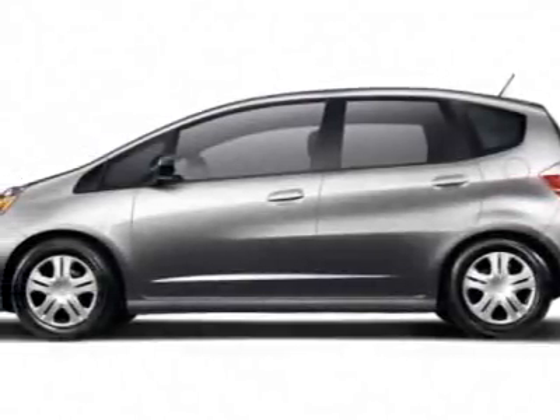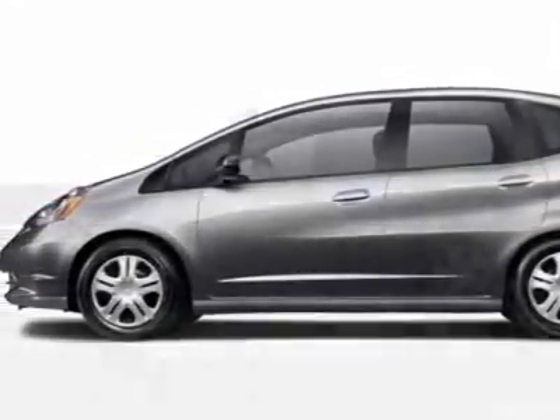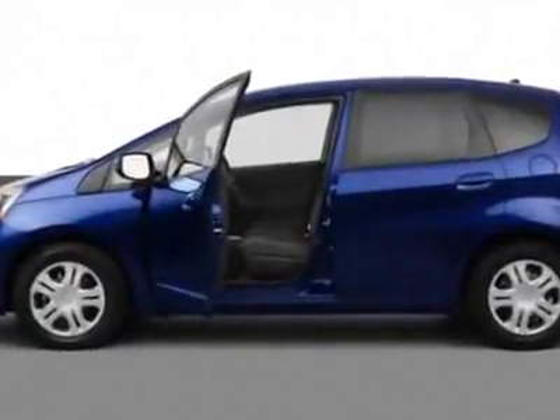Check out this new 2011 Honda Fit. For your protection, this vehicle has a full factory warranty.